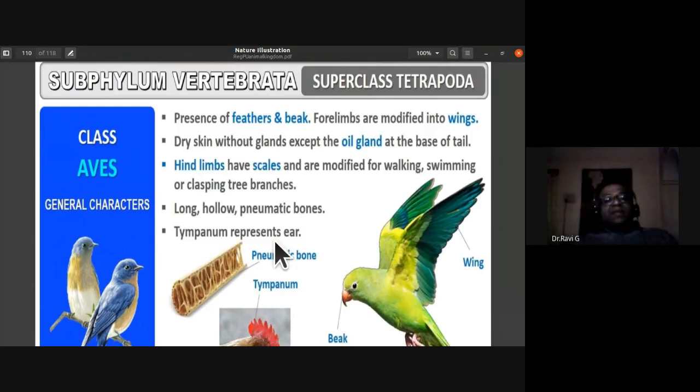The next class is Aves (birds). Archaeopteryx, a fossil flying reptile, is considered the connecting link between reptiles and birds. Characteristic features: presence of feathers and beak. Exoskeleton is modified as feathers. Forelimbs are modified into wings for aerial (volant) mode of life. To reduce body weight, birds have hollow pneumatic bones.